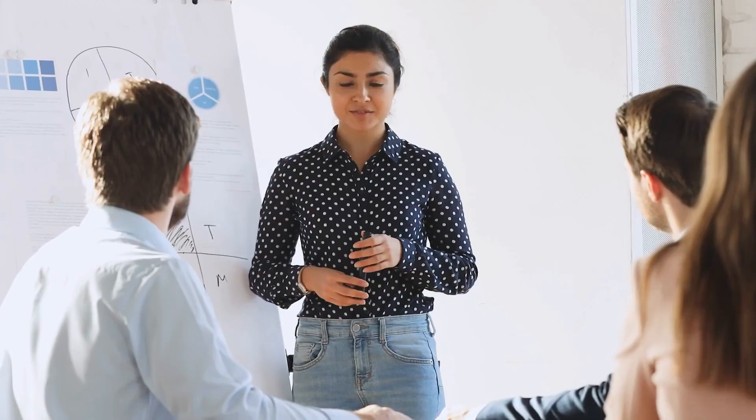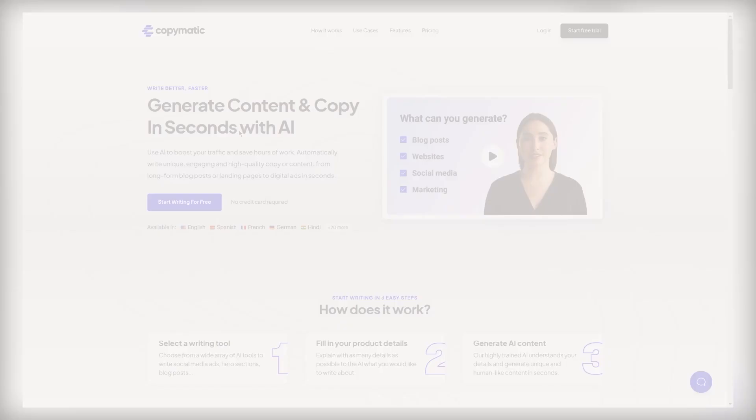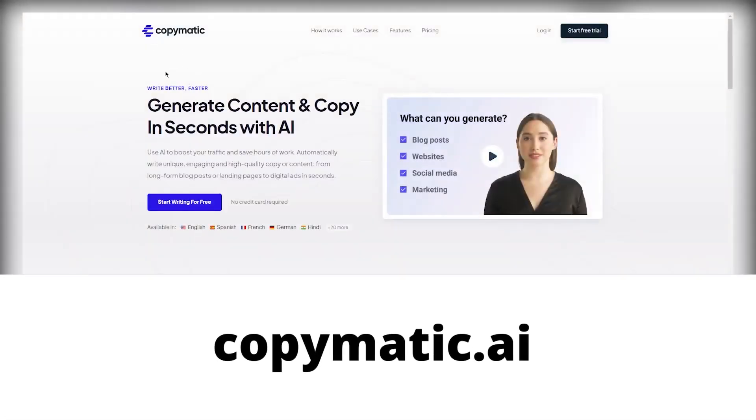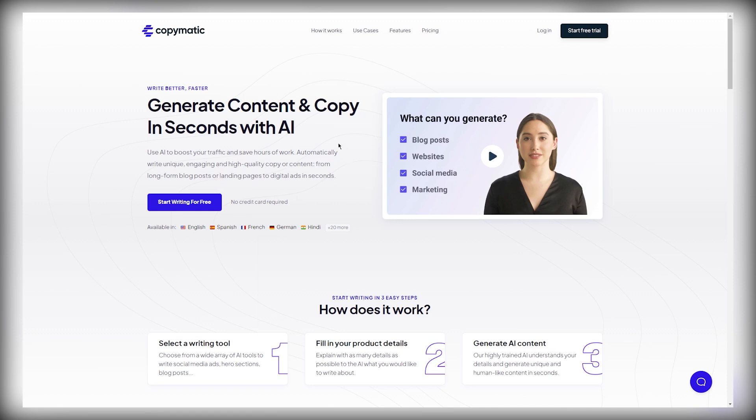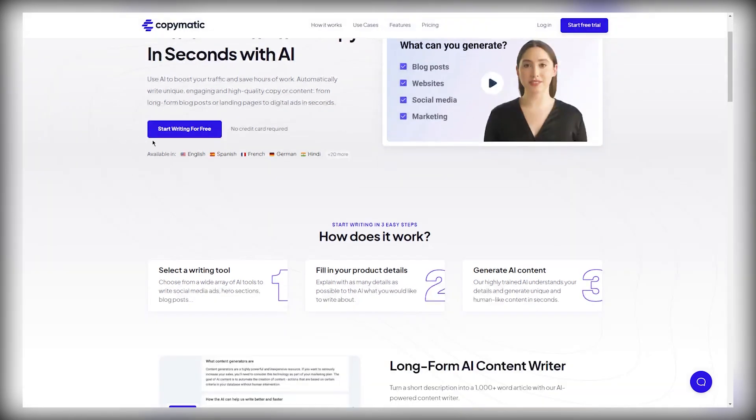Let's get back to the tutorial. First things first, let me show you the secret sauce AI bot that we're going to be using: CopyMatic.ai. You can use this AI bot to boost your traffic and save hours of work — automatically write unique, engaging, and high-quality copy or content from long-form blog posts or landing pages to digital ads in seconds.